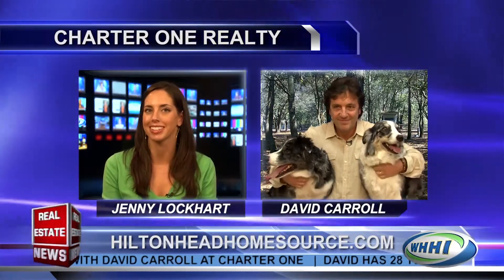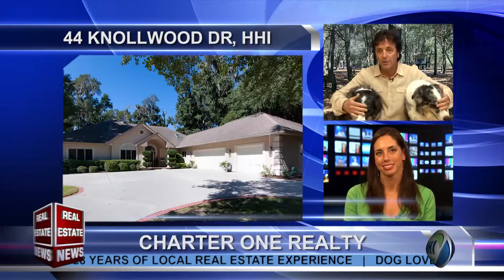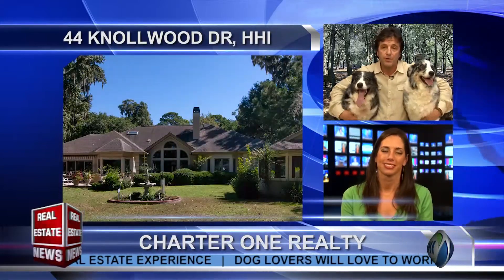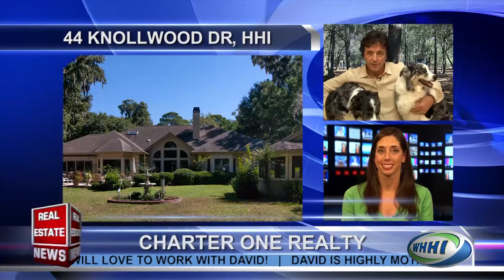What are some of your best buys these days? Well, hands down, in Hilton Head Plantation I've got a listing at 44 Knollwood Drive. It's 3,300 heated square feet, all on one level. It's got a three-car garage and a golf view on the private Bear Creek golf course. It's been reduced — it's now only $567,500. It's definitely the best buy in Hilton Head Plantation.